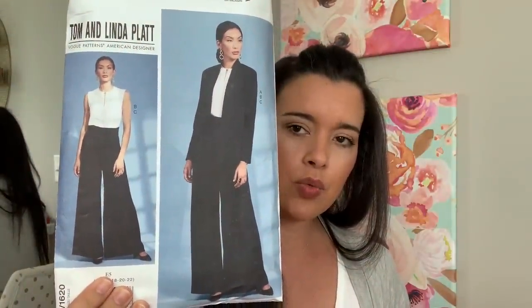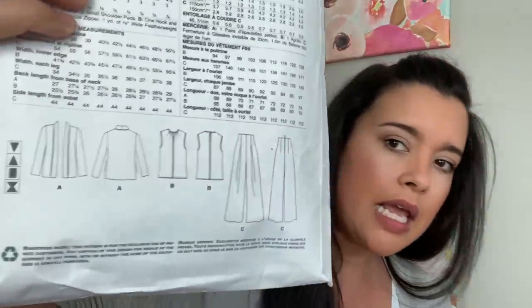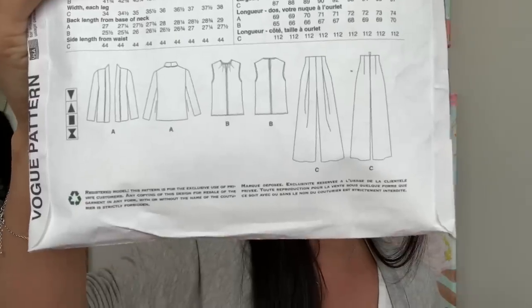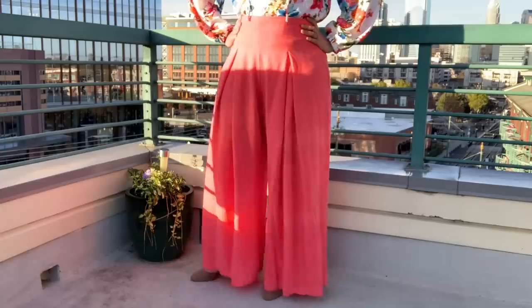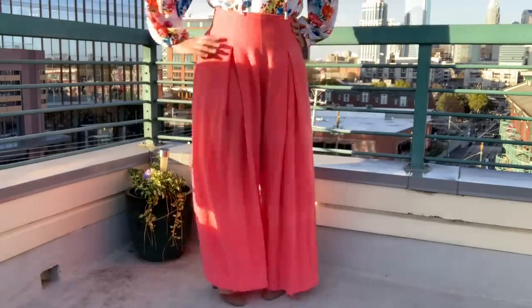This pattern is the Tom and Linda Platt wardrobe pattern. It has a cute top, the pants, and a cool jacket I want to give a try. I love this pattern — I'll do a separate video talking about any adjustments and alterations and all the details. I've already made another pair, that's how much I like them, and I've worn them at least twice a week since I made them. Twice a week for two weeks is a pretty strong testament for anything that you make. So those are the coral pants. The other pair I made are just black.